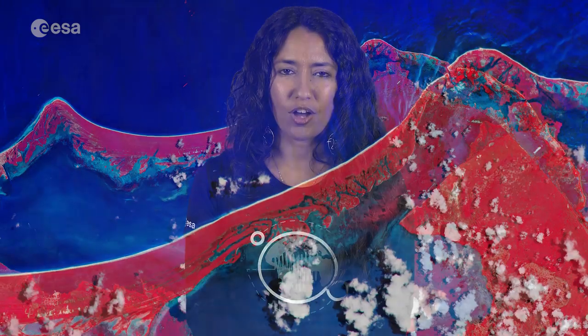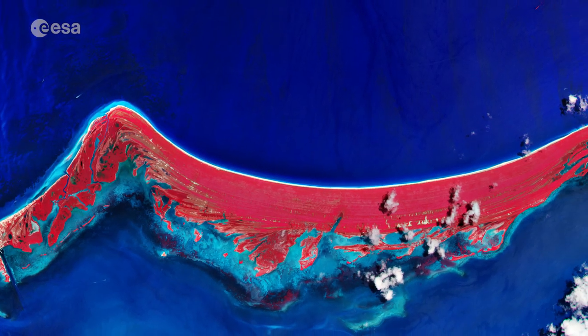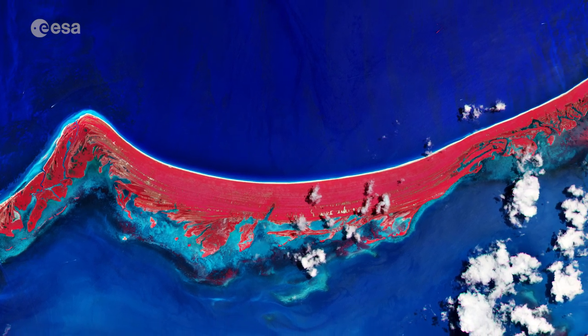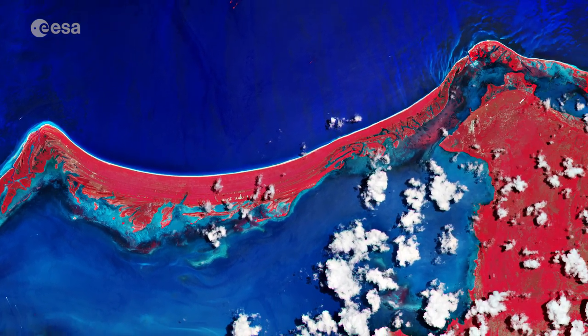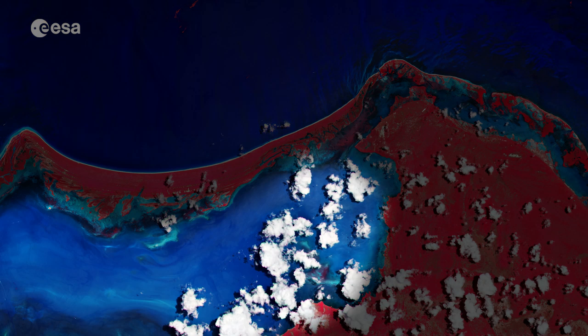Hi, I'm Mariangela D'Acunto and welcome back to Earth from Space. This week, Copernicus Sentinel-2 takes us over Holbox Island off the Quintana Roo coast of Mexico. The island is around 40 km long and only approximately 1.5 km wide, and is separated from mainland Mexico by a shallow lagoon.